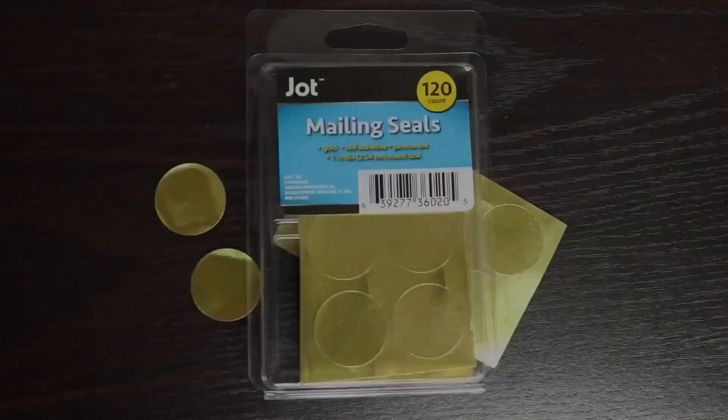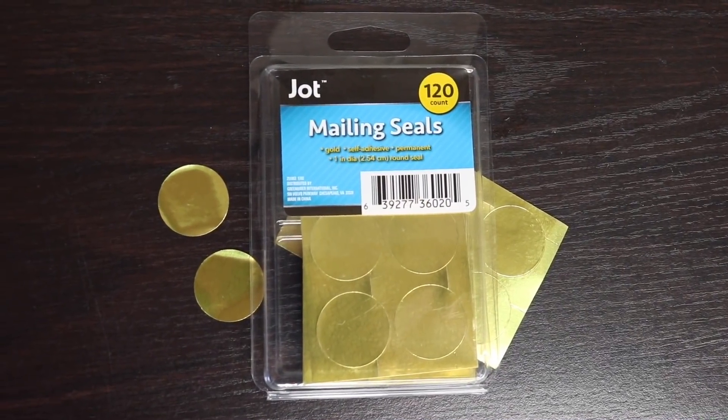I also purchased these mailing seals in gold. It was such a nice gold — you can use them for many different things, especially DIYs, so I'm really excited to incorporate this somewhere.